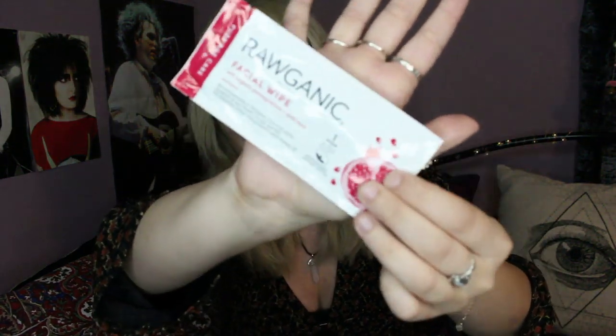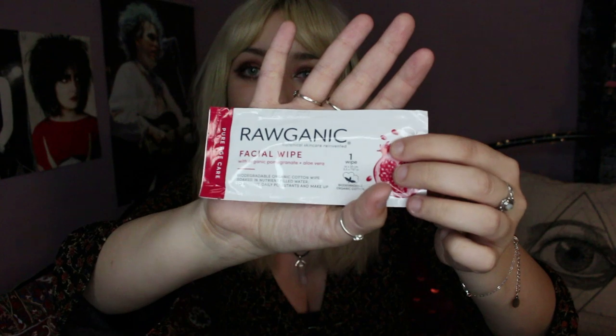We've got a fancy looking face wipe here - Raw Organic. I haven't tried Raw Organic before. It's a biodegradable organic cotton wipe, which is really good. I use a lot of face wipes so it's good to know it's biodegradable. It removes waterproof mascara and has a pomegranate and aloe vera scent. My skin feels horrible at the moment - I came back from France yesterday, the flight was delayed so I spent ages at the airport. Traveling really affects your skin and I feel like I needed something new.